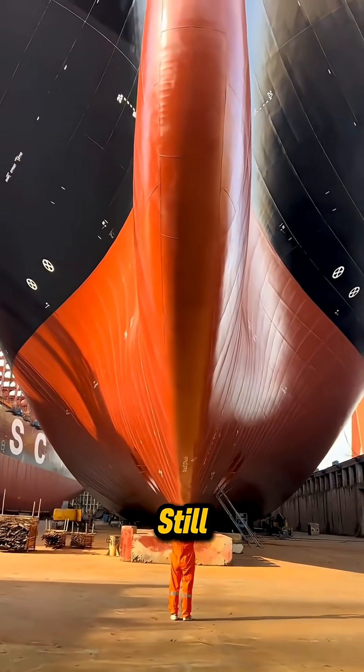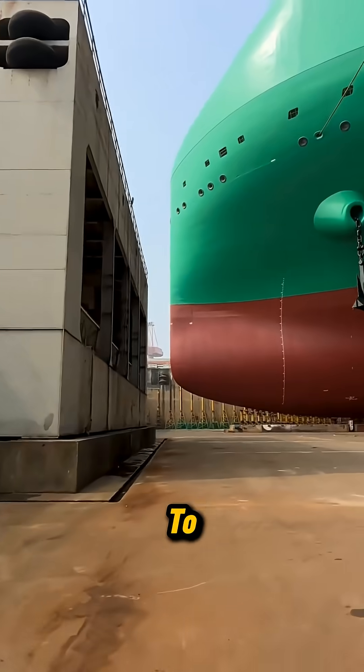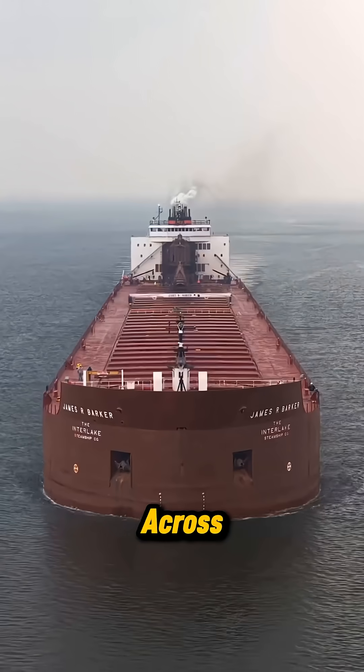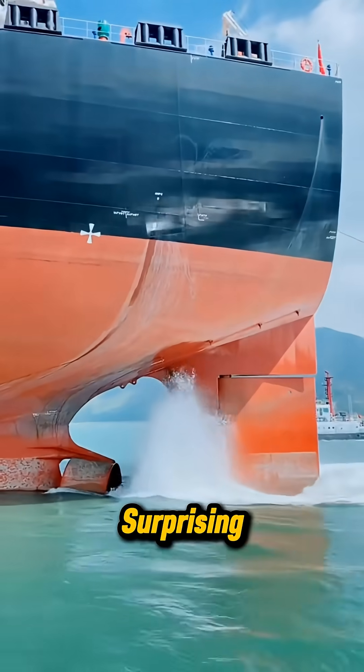But these machines aren't made to sit still. Their real home is out there, hauling cargo equal to the weight of entire cities. Stacked containers rise like skyscrapers traveling across oceans, while tugboats guide the vessel with surprising accuracy.